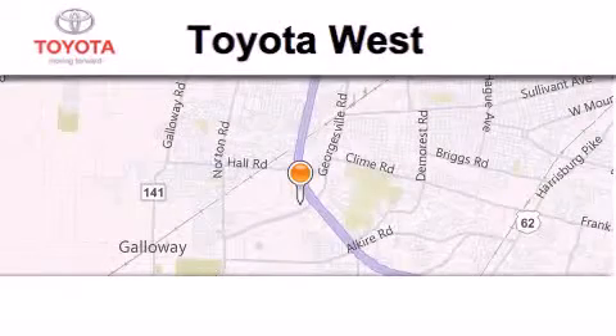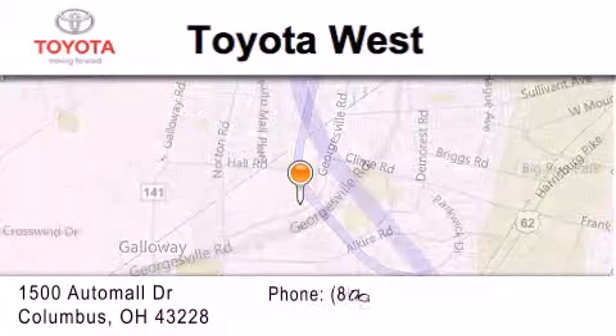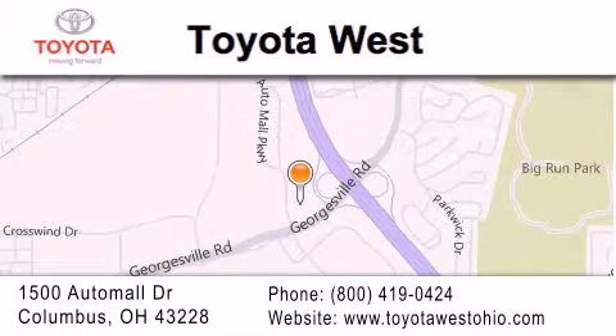We invite you to contact us today to learn more about this vehicle. Toyota West is located at 1500 Auto Mall Drive in Columbus. Our goal is to exceed all of your expectations to ensure that you'll return for future visits.